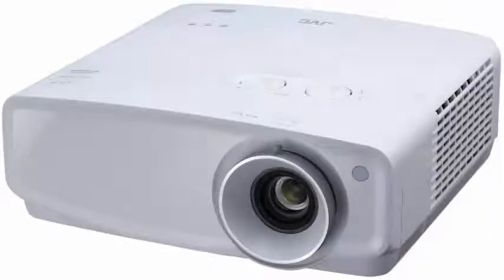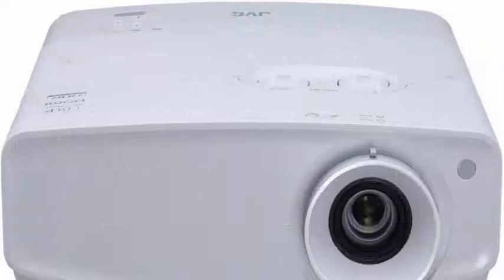The new JVC LX-UH1 is a 2000 lumen projector with a 100,000:1 dynamic contrast ratio and support for HDR10.